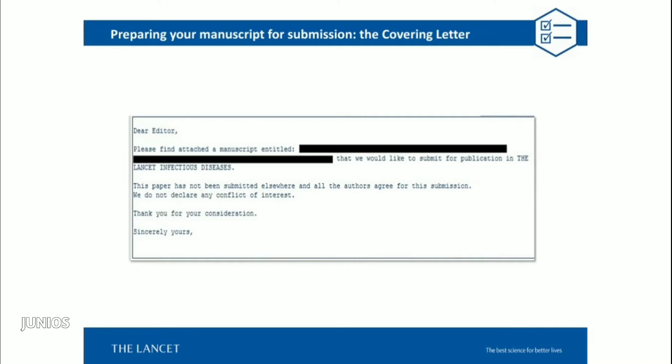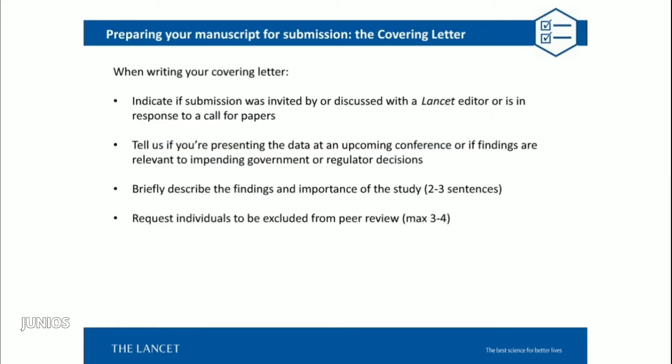Starting with the covering letter. Tips for writing a covering letter will vary depending on which editor you talk to, so I've tried to outline guiding principles that are generalizable across journals. What we really want to know in a cover letter: if you've already discussed your research or trial with a specific editor and that editor encouraged you to submit; if your submission is in direct response to a call for papers; and if you're submitting to the main Lancet, whether you've spoken with an editor from one of the specialty journals, as this will prompt a conversation among editors and help put your work in the proper context of the field.